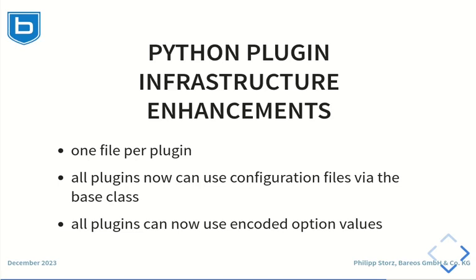The Python plugin base class was enhanced so that it is even easier to implement Python plugins. Plugins can now be implemented in one single file, whereas before all plugins usually consisted of at least two files. The new base class now offers support for configuration files generically, and it is possible to override plugin option values with a configuration file value and also to override a configuration file value with a plugin options value. Additionally, it is now possible to use encoded option values, which can avoid using clear text passwords in configuration files.